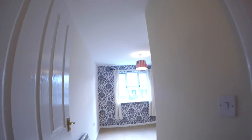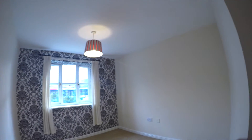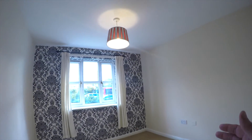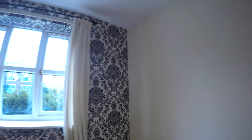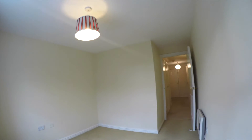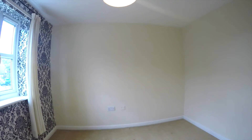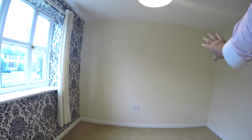Now we're going to look at the second bedroom. This has got a feature wall in paper. There's plenty of room for a double bed and fitting in a wardrobe. Coming around each side, there's plenty of room for a double bed placed at this angle, with wardrobes and a chest of drawers going along the wall.